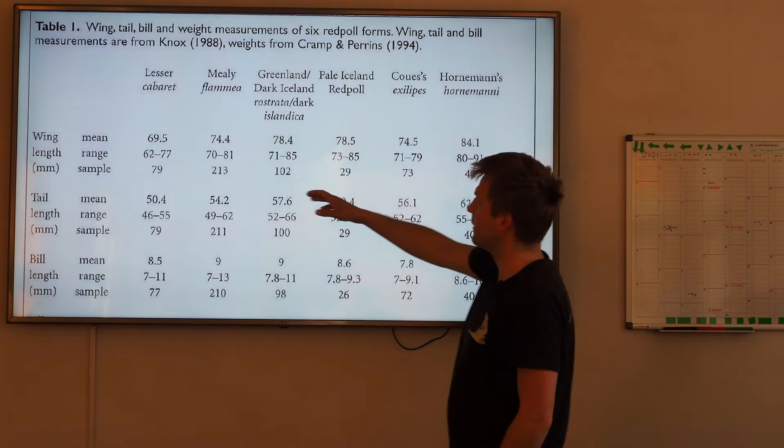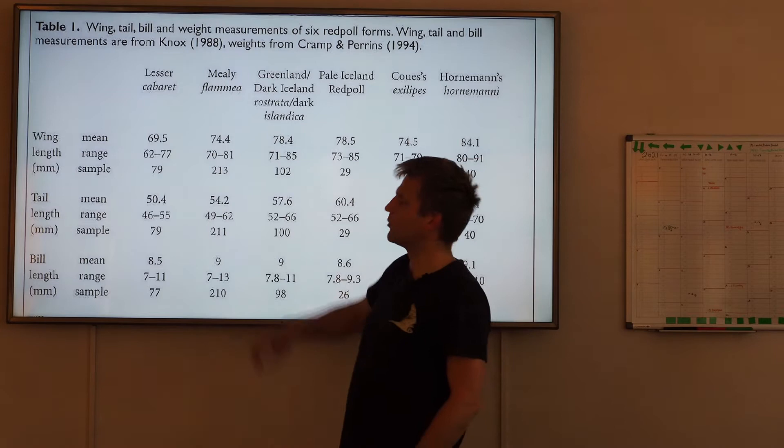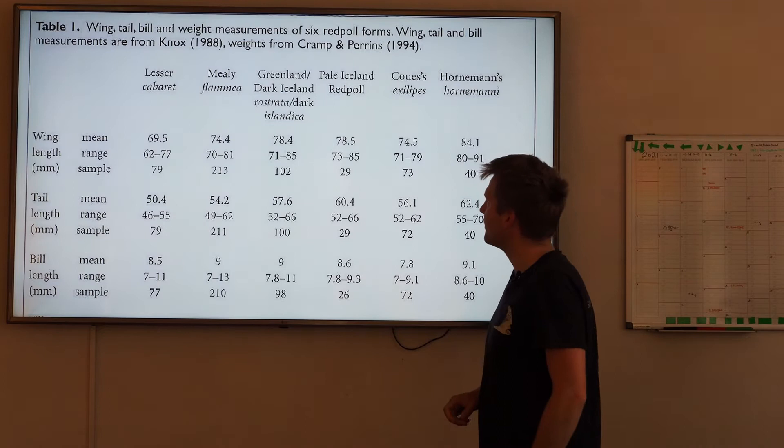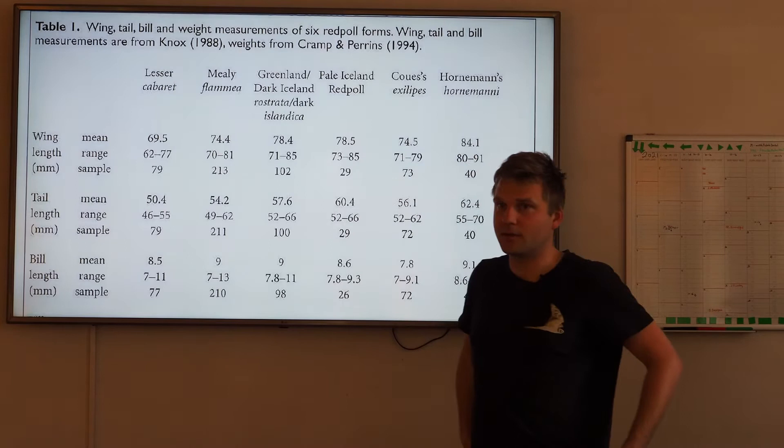Lesser has a shorter wing in general, and a lot of our data actually fits with the measurements. I think 62 must have been some birds where they haven't grown out the wings yet - that sounds very sure. Male Redpull is slightly bigger, but you can see it ranges from 70 to 81, and it's very common for them to have 73-74, which is not unusual.